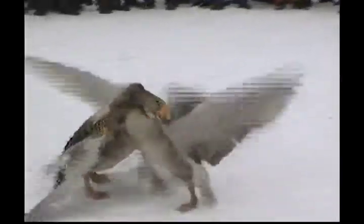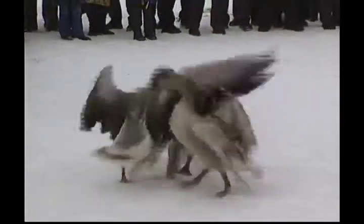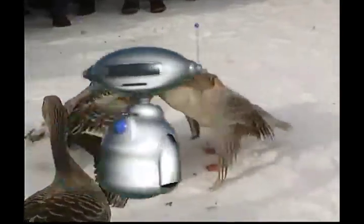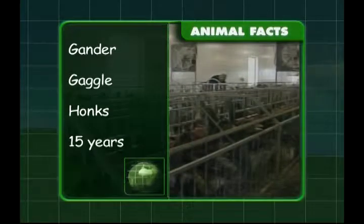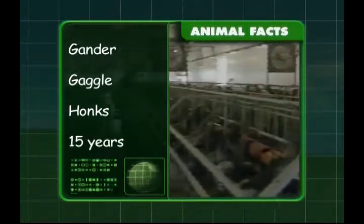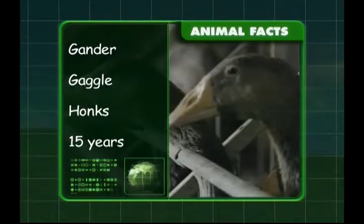Sometimes geese can get a bit aggressive, but it's usually towards each other. What have you learned about geese, Zeke? A group of geese is called a gaggle and a male is known as a gander. Geese make a honking sound and they can live for 15 years. I hope you've learned a lot about our farm animals, Zeke — see you next time!